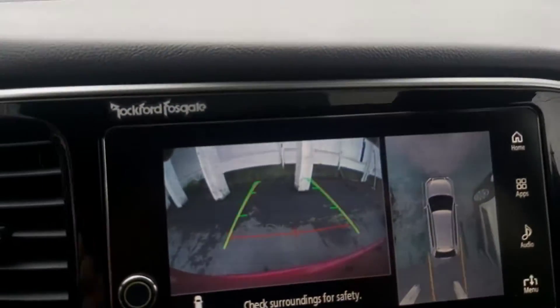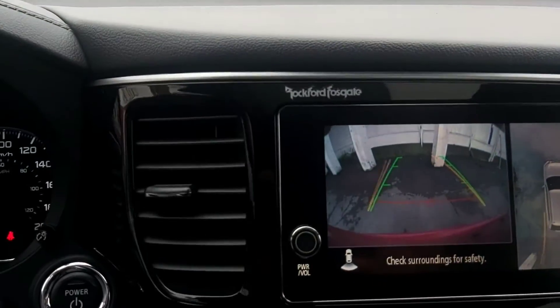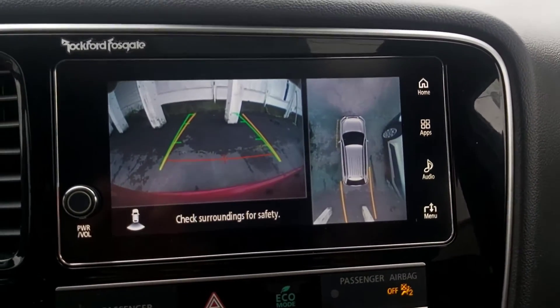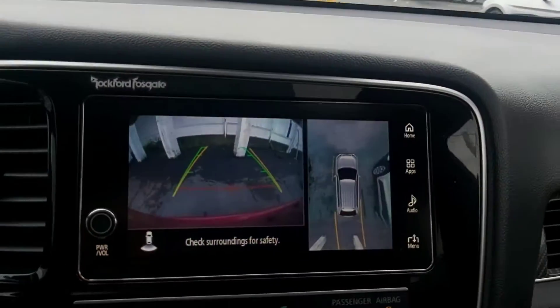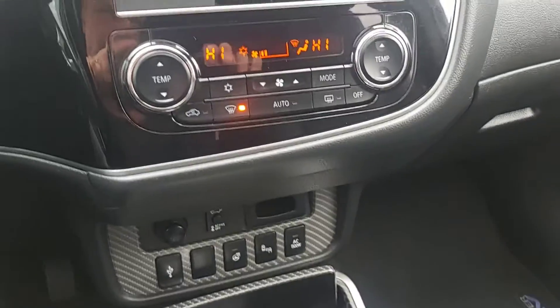It has a backup camera with trajectory tracking, which makes it really easy. It also has a 360 bird's eye view for really nice visibility in tight parking spaces. And it is a four-wheel drive vehicle.